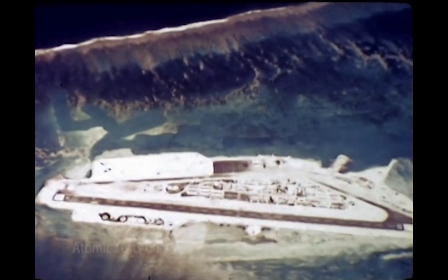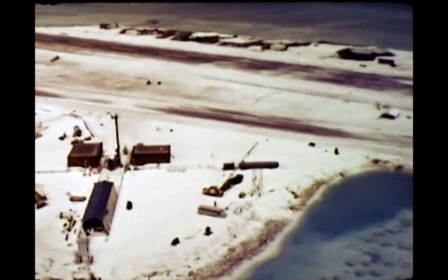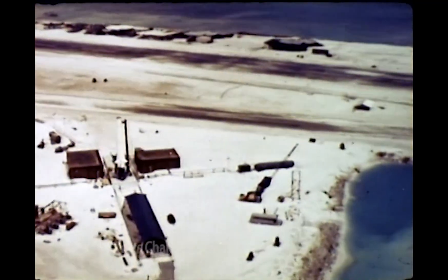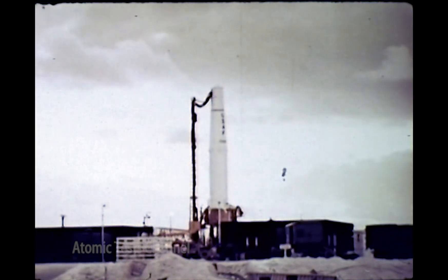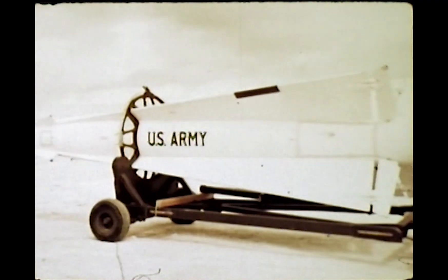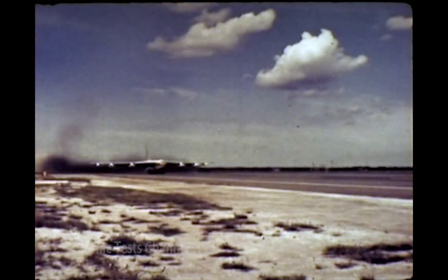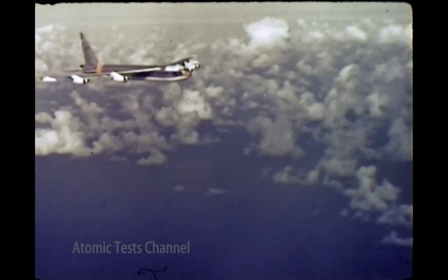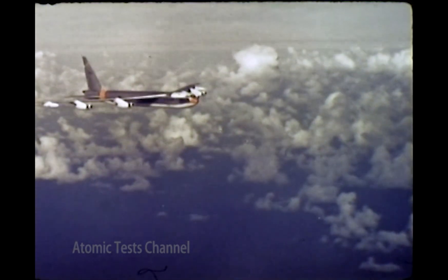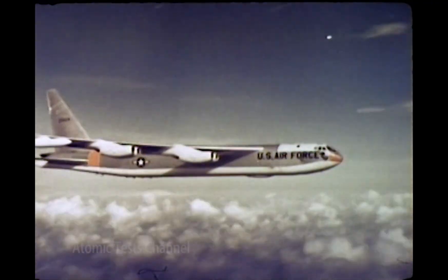The Johnston Island portion of the 1962 Dominic test series conducted by Joint Task Force 8 included two types of tests. One involved a number of high-altitude nuclear detonations carried aloft by various missiles launched from the island for a study of the effects produced by such detonations. The other was a group of five airdrops over the ocean, within the Johnston Island danger area — a continuation of certain advanced concepts investigations started during the Christmas Island operation.